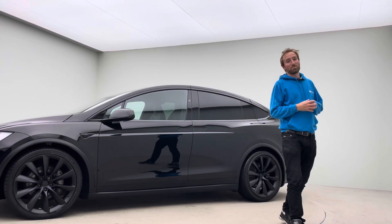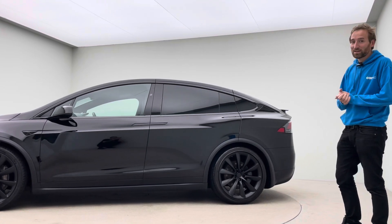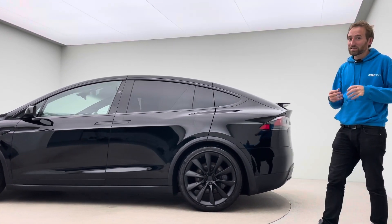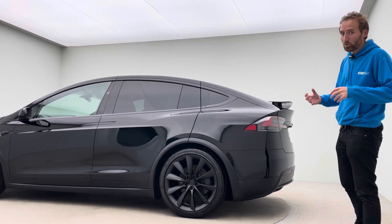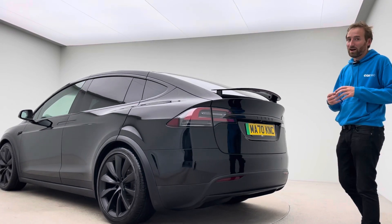Hello, my name's James. Welcome to this video presentation on this absolutely stunning 70 plate Model X long range. There's always excitement in the business when we have a Model X in stock. We've actually got a couple at the moment, but just such a cool car — everything about them, they're just so right.